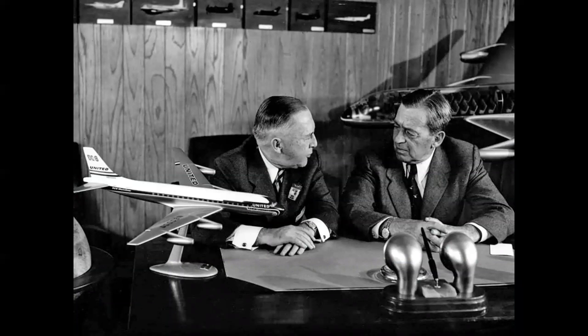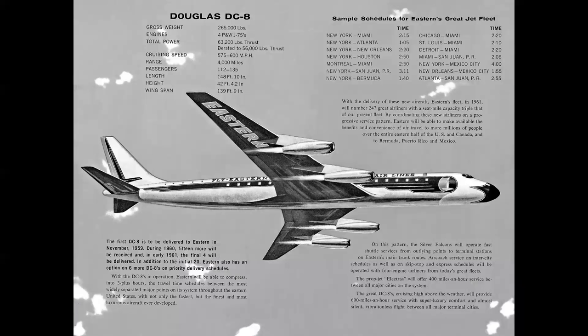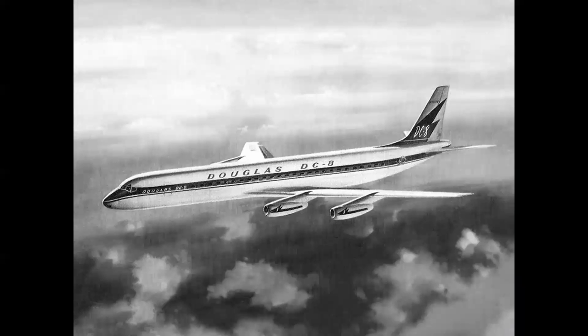United Airlines also ordered a fair number of airplanes. We see United president Pat Patterson with Mr. Douglas making the announcement, and Eastern's Eddie Rickenbacker ordered DC-8s as well, along with a number of European airlines. By this time the DC-8 design was frozen into the configuration seen here in this beautiful painting by R.G. Smith.